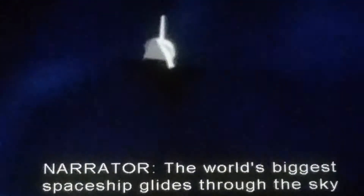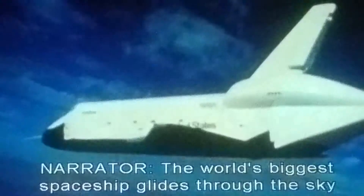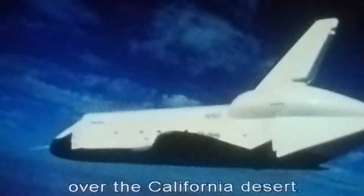They actually jettisoned the orbiter from it. She's flying good. It's an awesome sight — the world's biggest spaceship glides through the sky over the California desert.